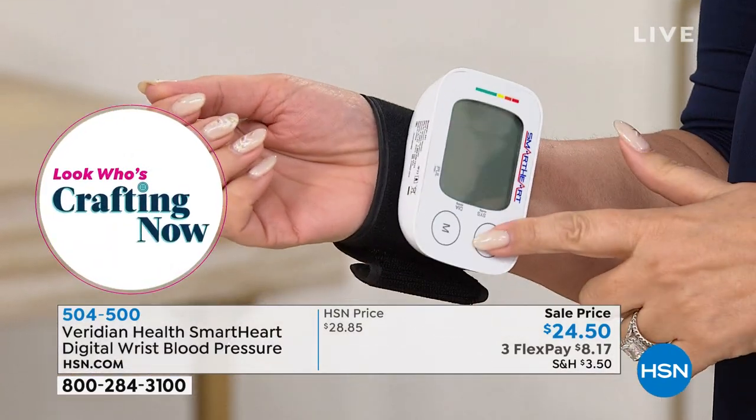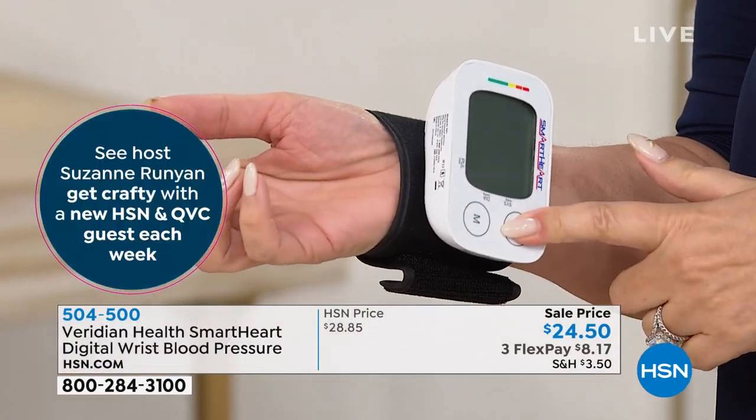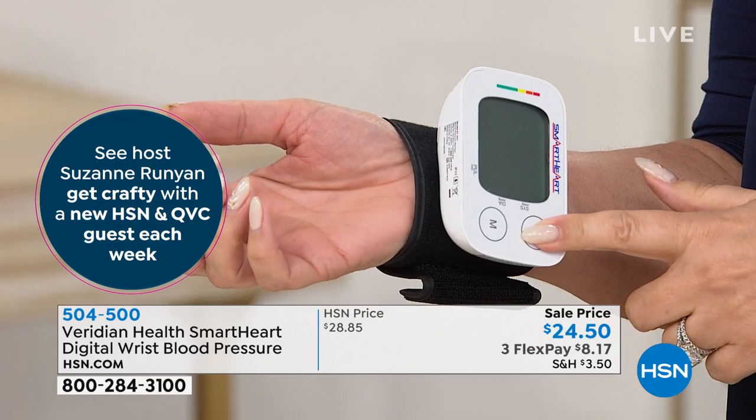One of the things you encounter any time you go to urgent care, your doctor's office, or really anywhere is they take your blood pressure — it's a real number that shows how you're doing. This is the Viridian Health Smart Heart Digital Risk Blood Pressure Monitor. It has a hook-and-loop closure that fits different wrist sizes, and it's doing a reading right now.